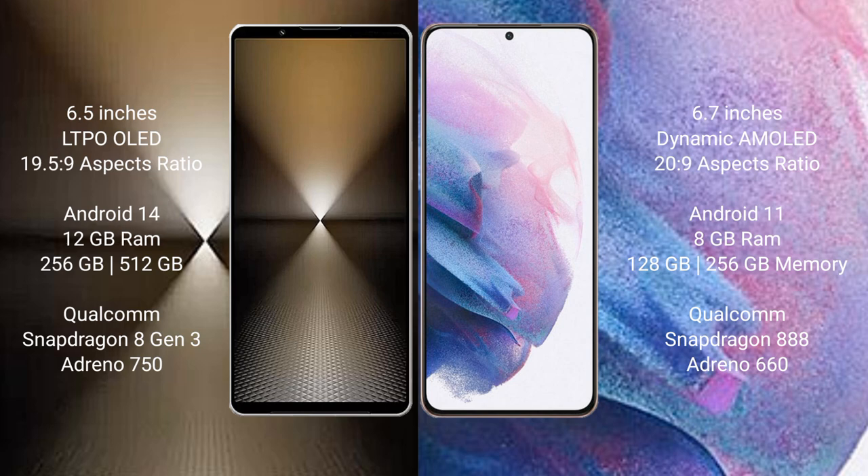Sony Xperia 1 Mark 6 comes with 12GB RAM and 512GB or 1TB internal storage, Qualcomm Snapdragon 823 processor, RGB, Antinocent 50. Samsung Galaxy S21 Plus comes with 8GB RAM and 128GB or 256GB internal storage, Qualcomm Snapdragon 888 processor, RGB, Antinocent 60.